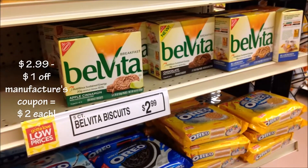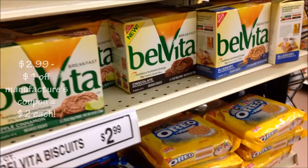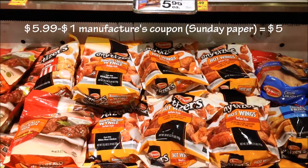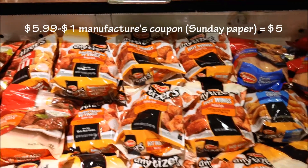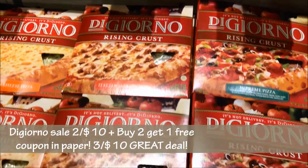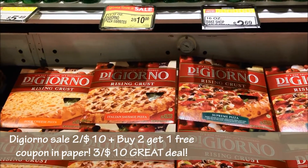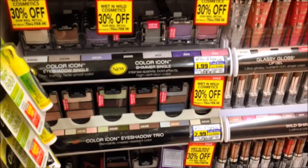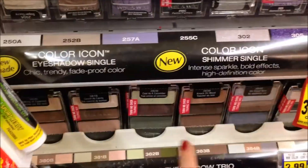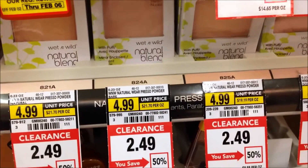So I'm at Jewel Osco. The Belvita is $2.99 and there's a dollar off coupon in the paper, so it'll only be $2. These Tyson wings are $5.99 and there's a dollar off coupon for any Tyson appetizers in the paper, so that'll be $5 for a bag. The DiGiorno is 2 for $10 this week and I have a coupon for buy two get one completely free, so I'm getting 3 for $10. And the Wet n Wild whole line is 30% off — I'm definitely picking up some of these. This one looks really cute.